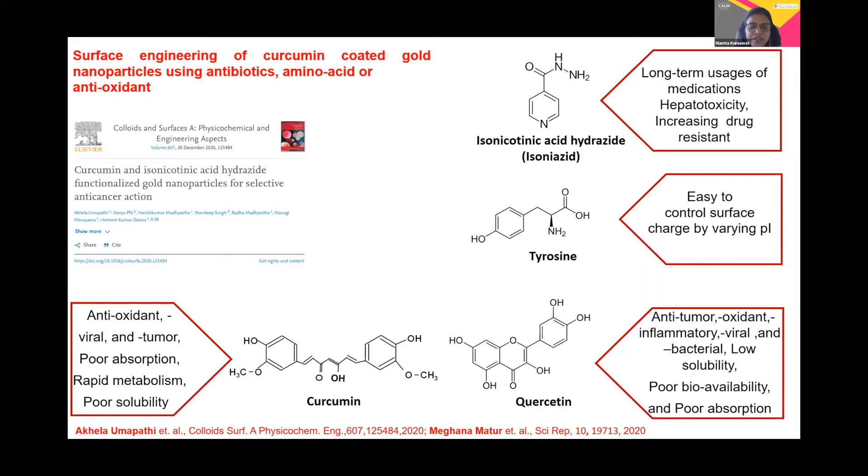We further surface-modified the molecule with the help of the antibiotic isoniazid (INH). We selected this antibiotic because it is basically a first-line drug used for the treatment of cancer and Mycobacterium tuberculosis infection. However, long-term use of this drug can lead to hepatotoxicity and also increase drug resistance. So, if we put this drug onto the surface of the gold nanoparticle coated with curcumin, we can reduce its toxicity.